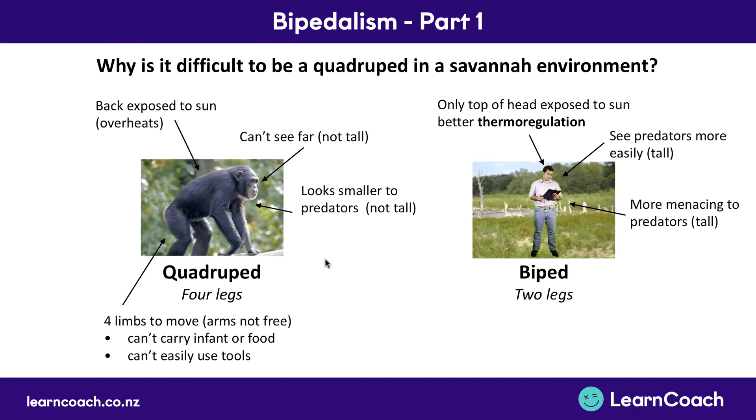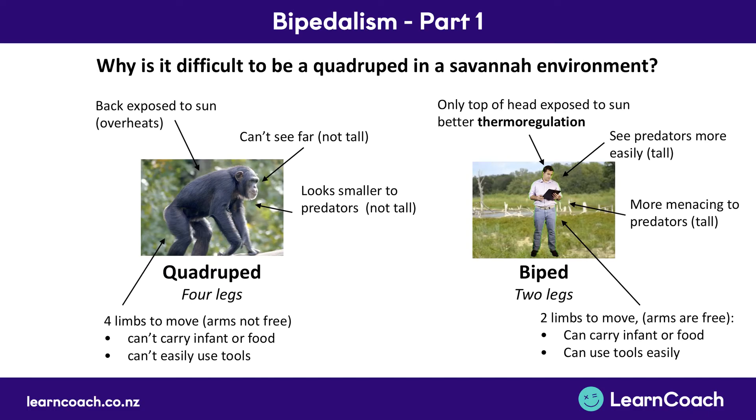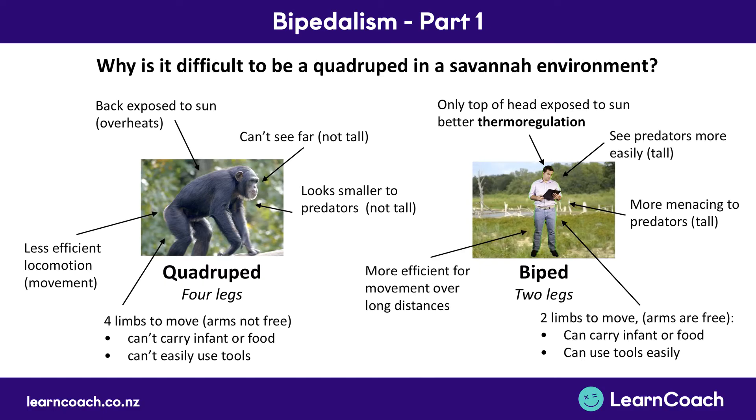Next, with four limbs you don't have your arms free, so you can't carry your infants or food, and you can't use tools. Whereas when you have two limbs free you can carry food, infants, and do many more things. Finally, you have less efficient locomotion — less efficient movement — if you're down on four legs, whereas up on two legs it's much more efficient for movement over long distances. And when you're in a grassland you need to move a lot further than when you're swinging in trees.